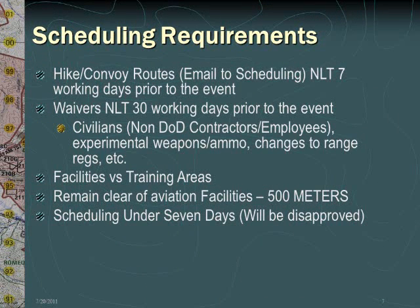When hike or convoy routes are required as part of training, electronic overlays must be submitted to range scheduling prior to RIFMIS approval. All waivers must be submitted no later than 30 days prior to the event. Examples of waiver requirements include civilians, experimental weapons or ammunition, or changes to range regulations. Be advised that if you schedule a training area, this does not include the separate training facilities within that area. For example, if you schedule Kilo training area, you have not scheduled either 25 Area Combat Town or Kilo 2 Combat Town — you must schedule these facilities separately. Non-scheduled units must remain clear of all aviation facilities with a minimum buffer distance of 500 meters. Please note that all scheduling attempts under 7 days from the event will be disapproved.